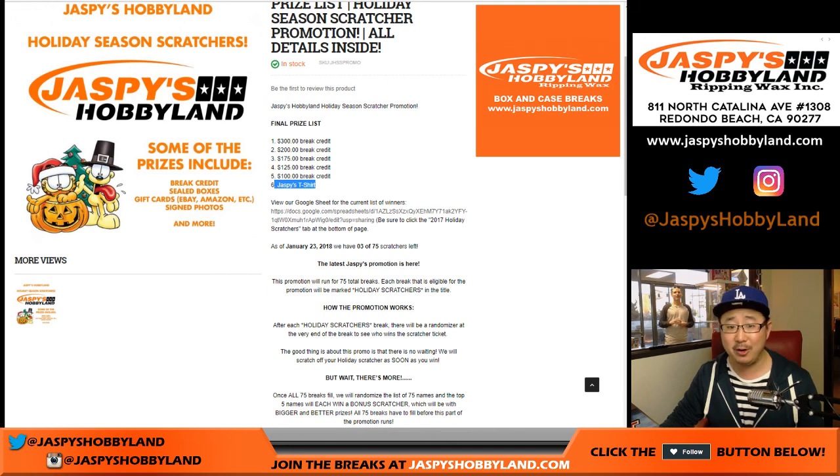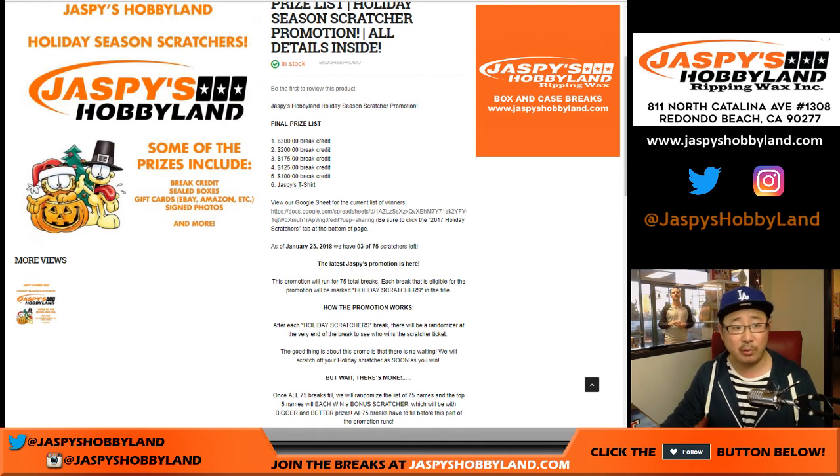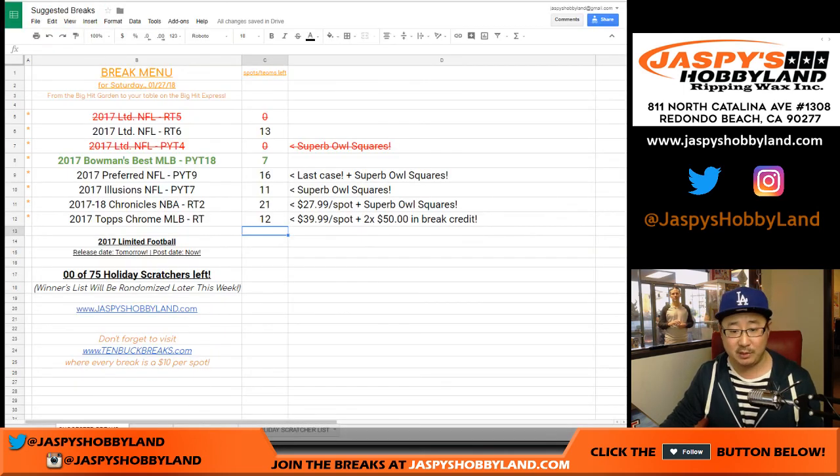And even better than break credit, a Jaspi's Hobbyland t-shirt. Very rare, very short printed. That shirt is like a $4,000 shirt — estimated value.